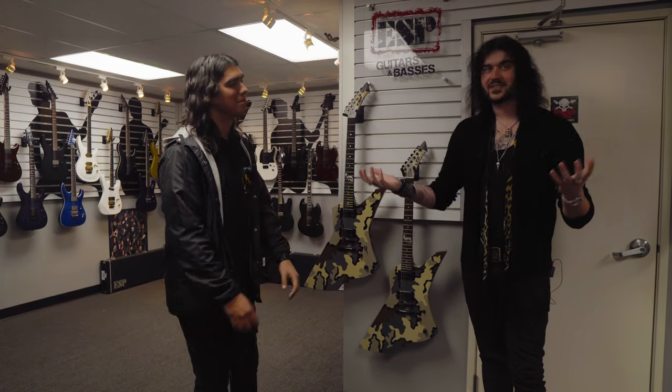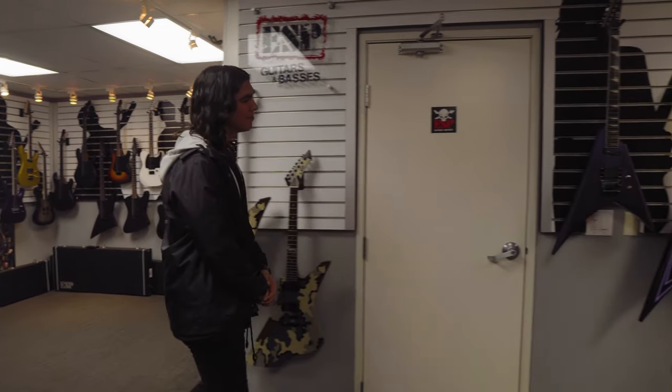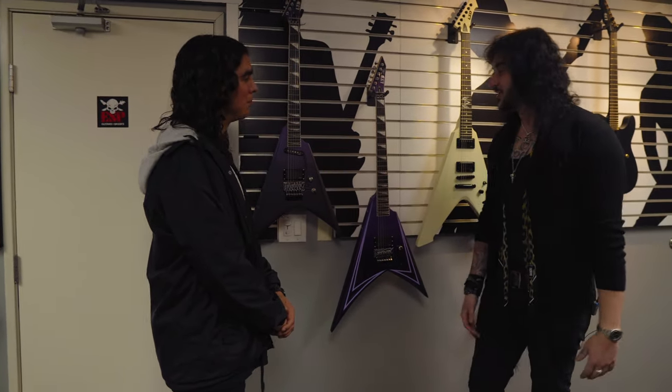The attention to detail with ESP, even the cases, are just spectacular. Now let's move down to some guitars we were talking about before. We both love the late, great Alexi Laiho — Children of Bodom, Bodom After Midnight and the rest. The man. These are the Hex and the Rift — were they released from the middle of last year?